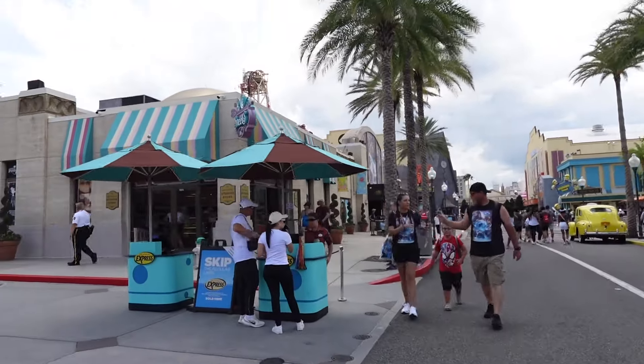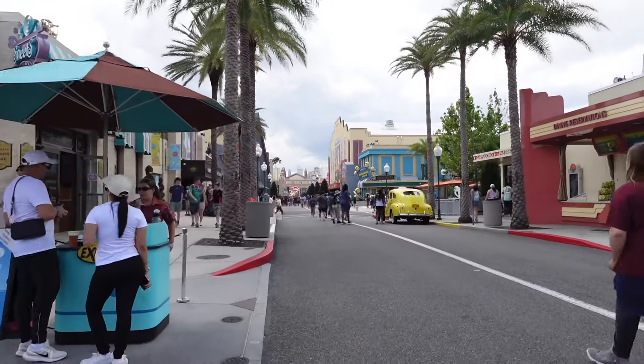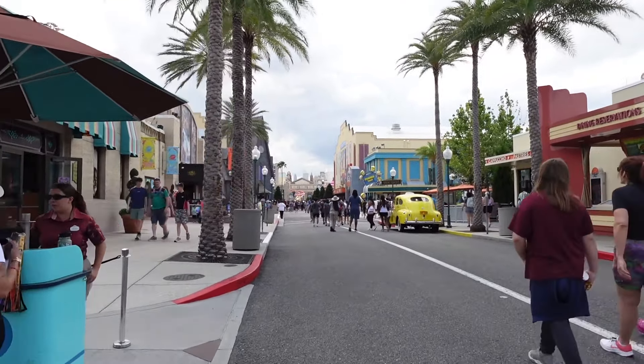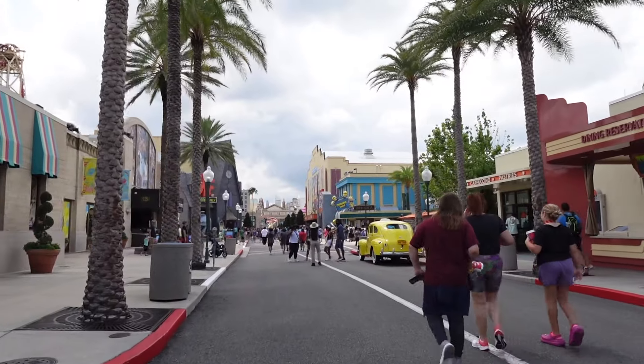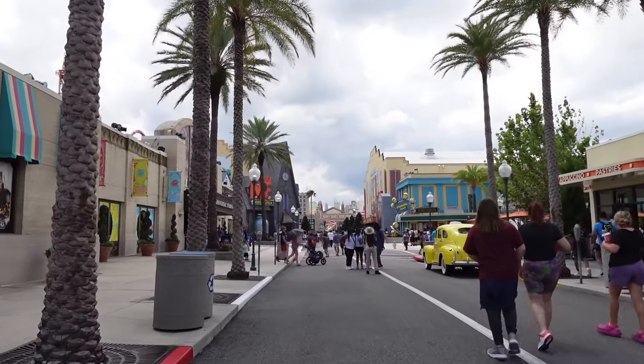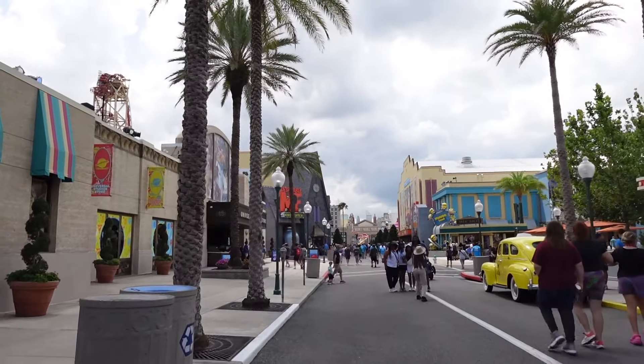One of the biggest steps when you actually come in here is to download the Universal Orlando app beforehand. The Universal Orlando app gives you almost everything you need to know: park operation hours, the park map itself since physical maps have been discontinued, wait times, show times, and mobile dine-in orders. You can also buy tickets and extra stuff like Halloween Horror Nights tickets.